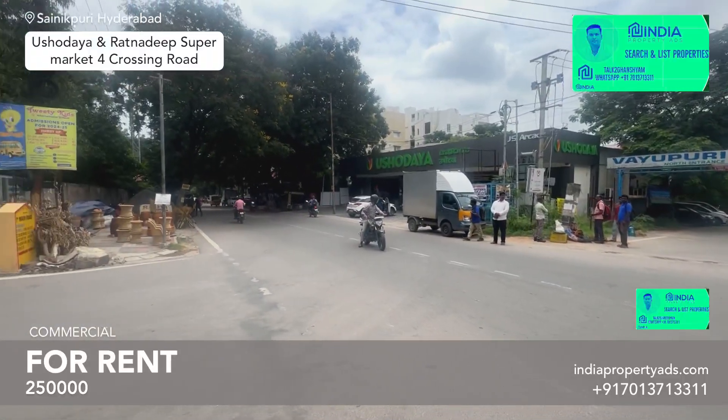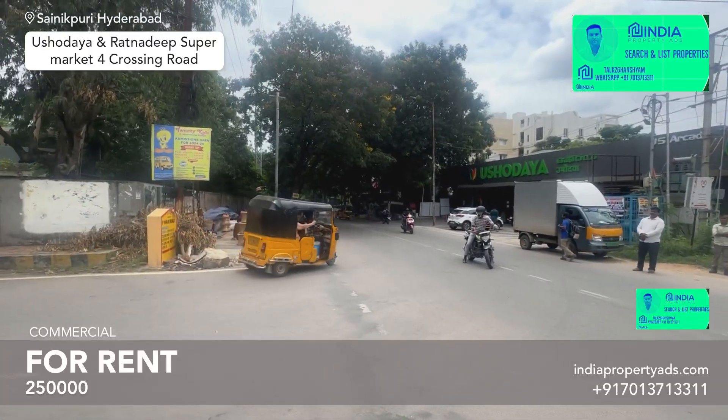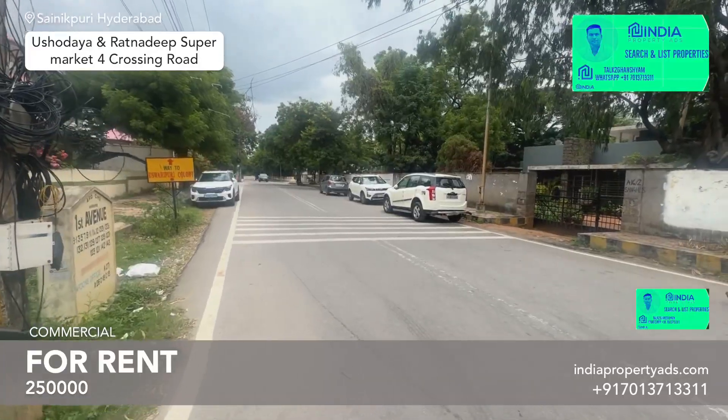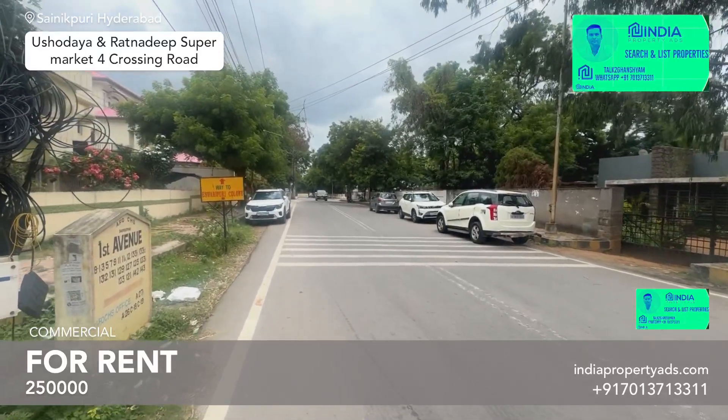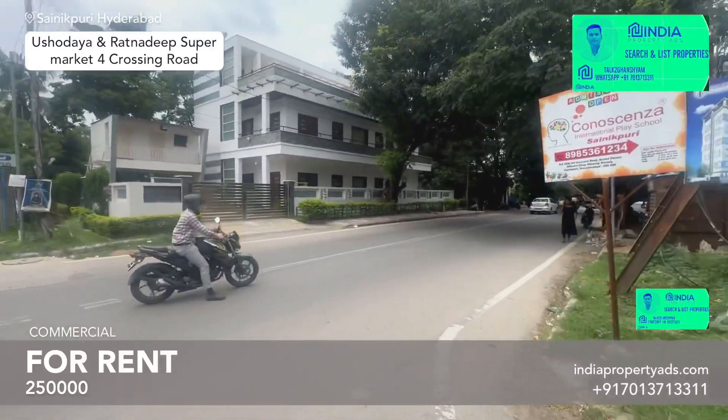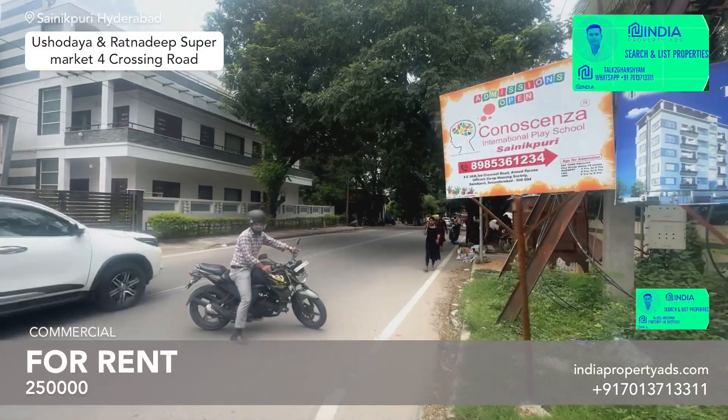This is Ushwodaya, Waiwpurri, and this is Ratanthib, up next to Ushwodaya. And this is the main Sanikpurri main road, first main road, and there is an office also — a society office Sanikpurri — and the property is after which way restaurant.